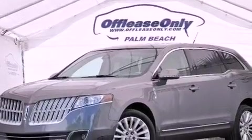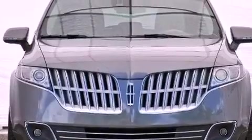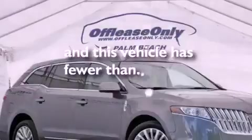The SecuraLock anti-theft system, LED taillights, dual power seats — and this vehicle has less than 49,000 miles.